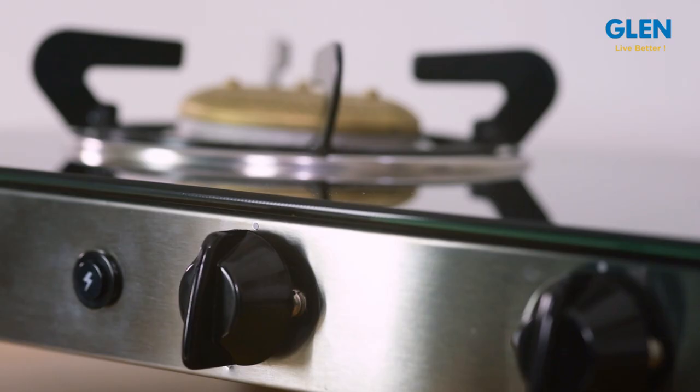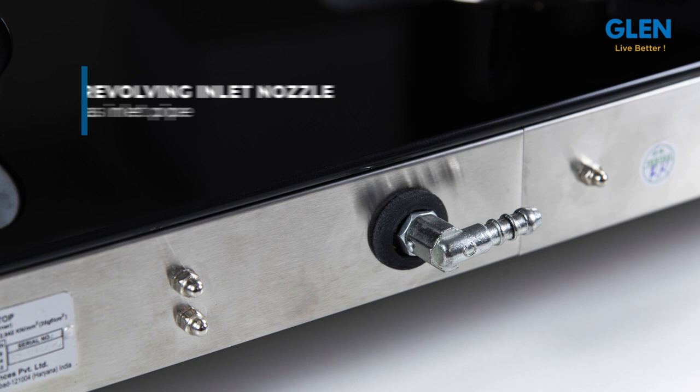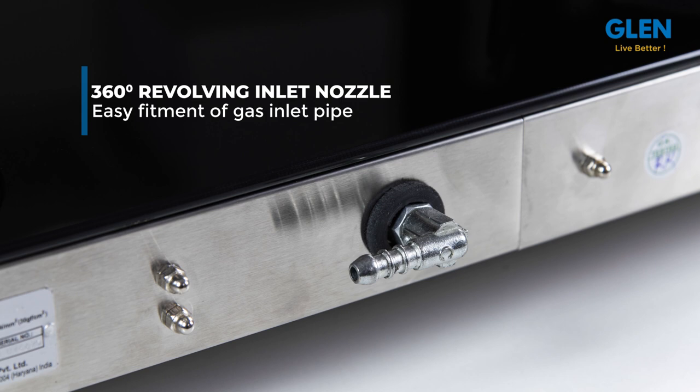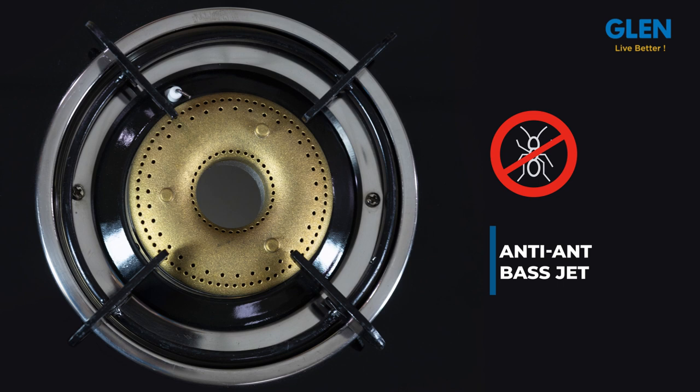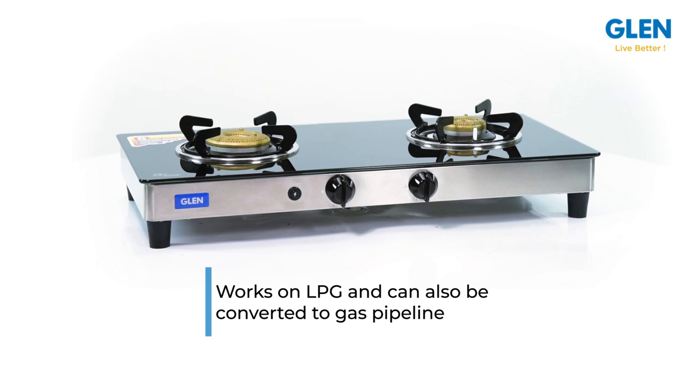This gas stove features ergonomic knobs with a good grip for ease of operation. It has a 360-degree revolving inlet nozzle for easy fitment of the gas inlet pipe from any direction. The brass jets are anti-choke, specially designed so that when not in use, dust cannot go inside the jet and block the gas flow. The cooktop works on LPG, but in case you use a gas pipeline, it can be converted — call helpline 92-3666-5520 to convert; charges apply.